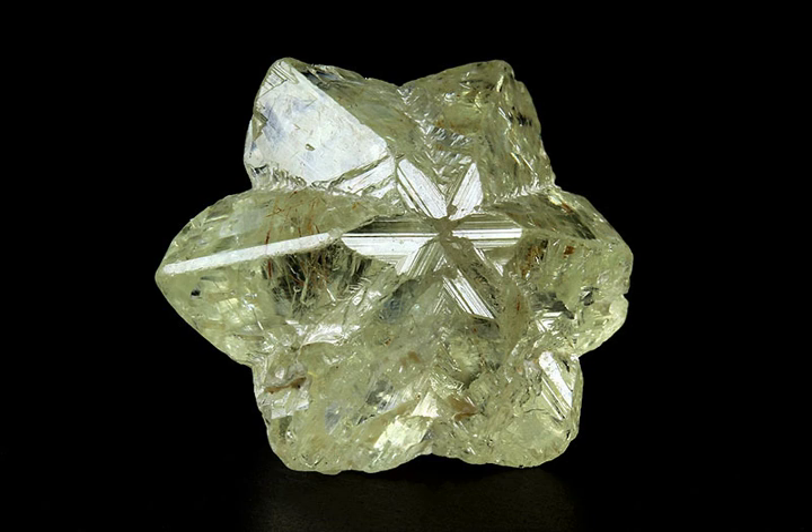Chrysoberyl can also grow in the country rocks near to pegmatites, when beryllium and aluminum-rich fluids from the pegmatite react with surrounding minerals. Hence, it can be found in mica schists and in contact with metamorphic deposits of dolomitic marble. Because it is a hard, dense mineral that is resistant to chemical alteration, it can be weathered out of rocks and deposited in river sands and gravels in alluvial deposits with other gem minerals such as diamond.